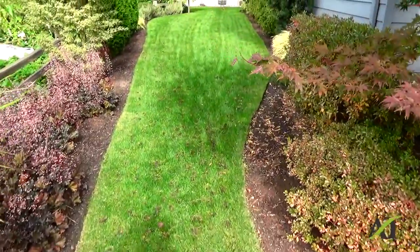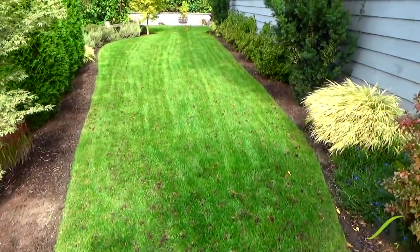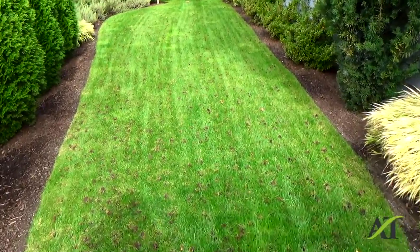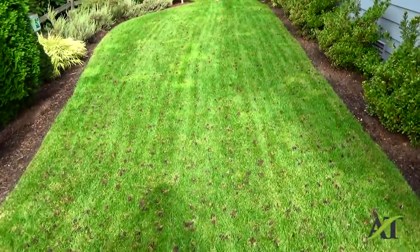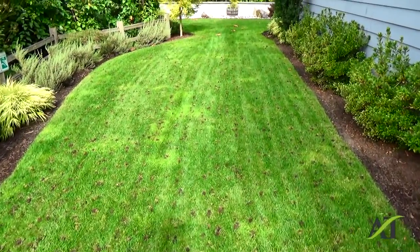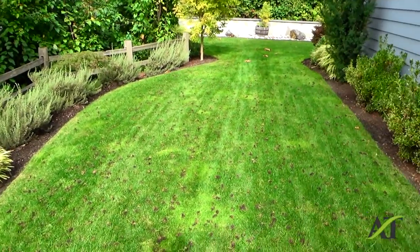This is just one of the lawns that I regularly aerate twice a year. I find aeration is the most cost effective way to get and keep a nice lawn. Right now it's October and we're preparing this lawn here for winter.